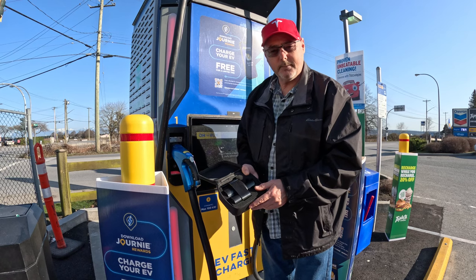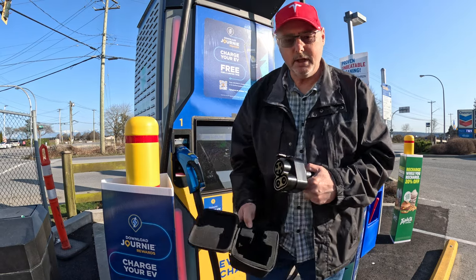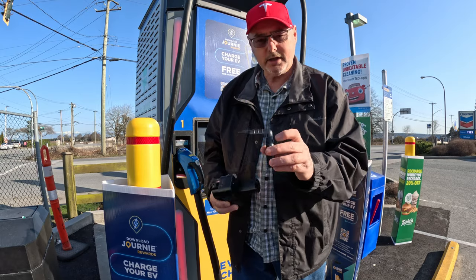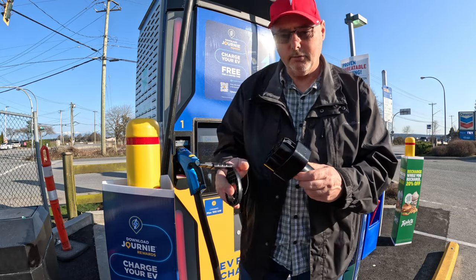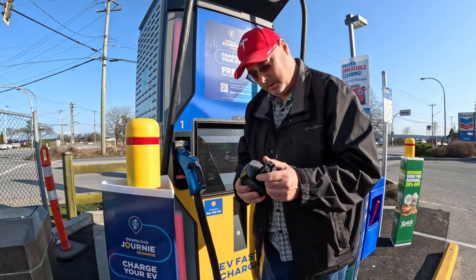For my charging I use the A to Z CCS adapter — they're a company out of Quebec with great customer service. The adapter comes with a case as well as a locking pin. If you're not leaving the location there's no need to put the locking pin on, so I normally don't use it, but I do have it just in case.